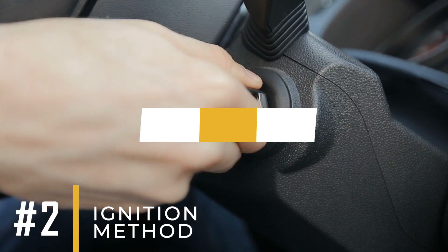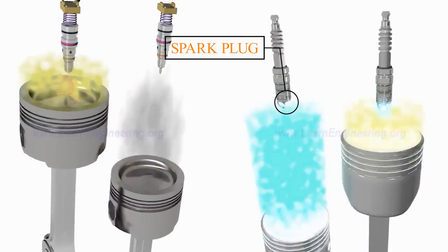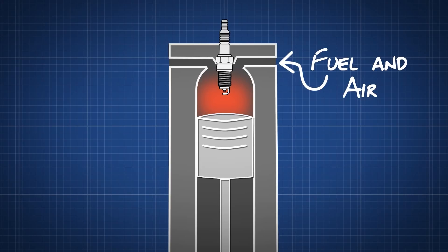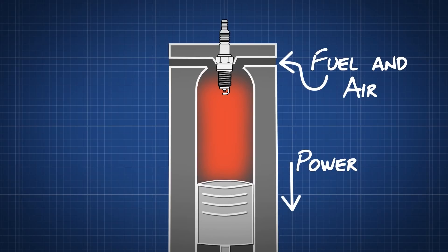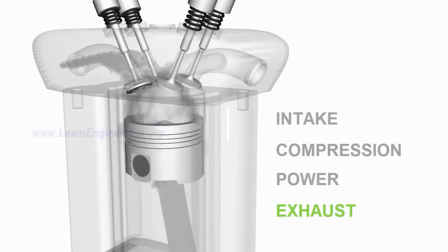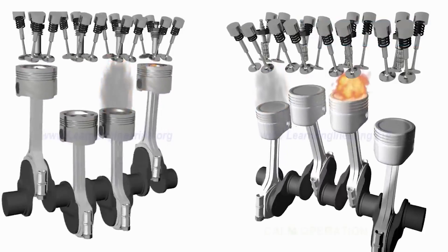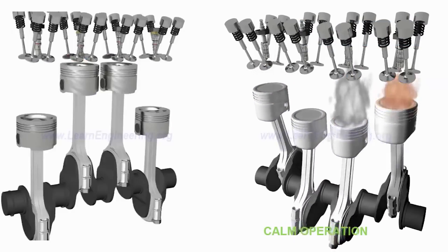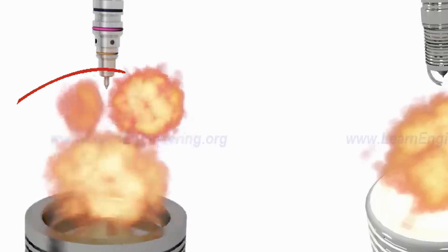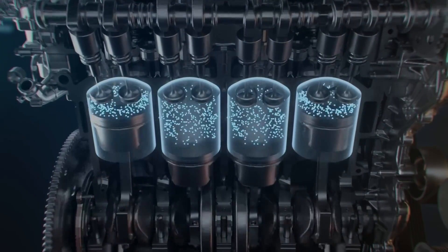Number 2: Ignition Method. Petrol Engines. Ignition in petrol engines is started by a spark plug. The spark plug creates a spark that ignites the air-fuel mixture in the engine's cylinders, helping the engine run smoothly and produce power. Diesel Engines. Ignition in diesel engines occurs through compression. The air in the cylinder is compressed to a very high pressure, which causes the diesel fuel to ignite on its own without a spark. This high pressure environment creates the heat needed for the fuel to start burning, helping the engine run efficiently and providing strong power output.